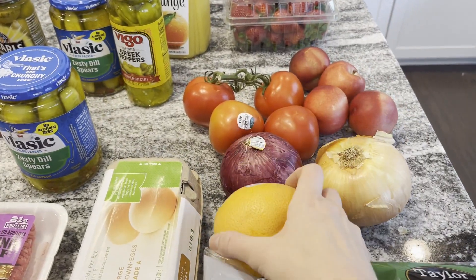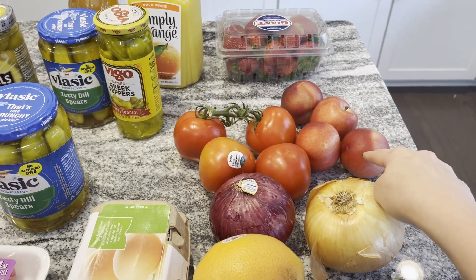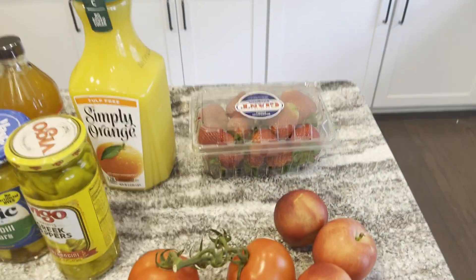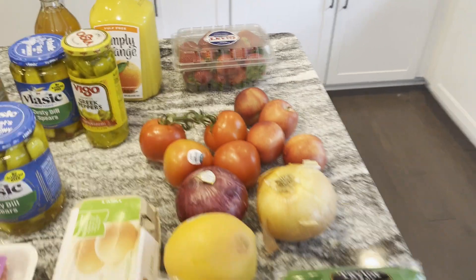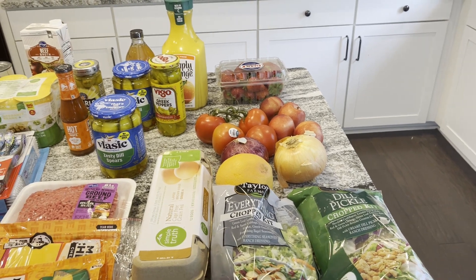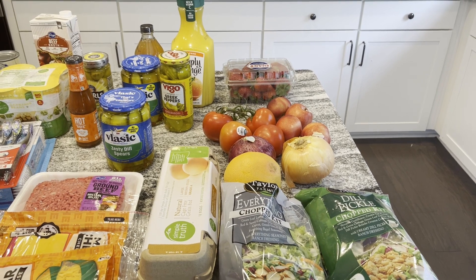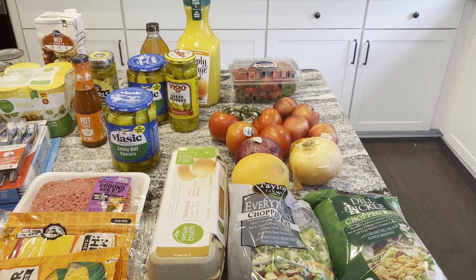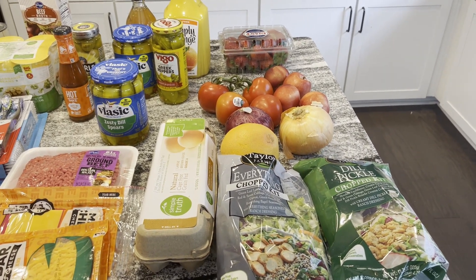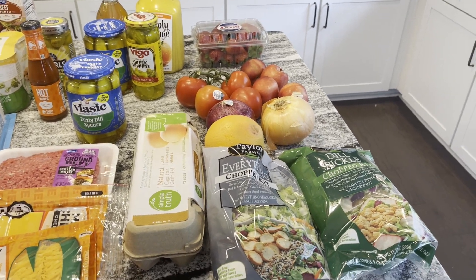I also got a grapefruit, a red onion, a white onion, four tomatoes, and what I think are white nectarines — they felt really good so we can eat those pretty soon for snacks — and some strawberries. I don't have a lot of fresh produce this week because we have a ton of stuff in the freezer that needs to be used up. I have a lot of frozen fruit for smoothies and frozen vegetables for sides.